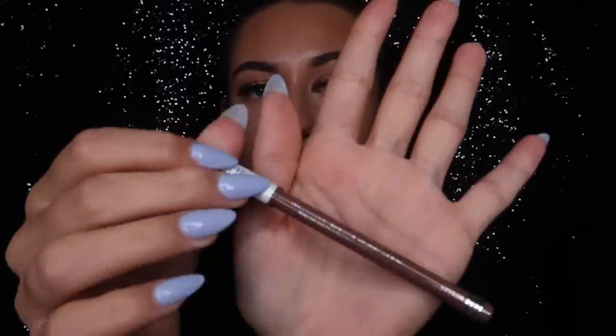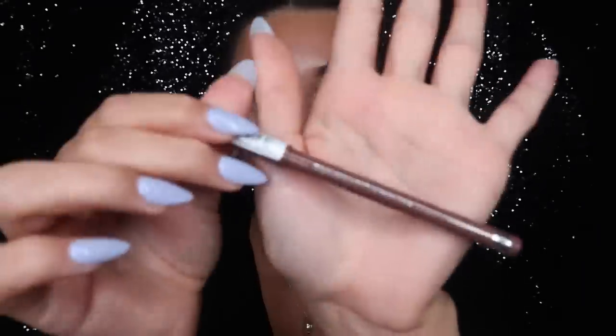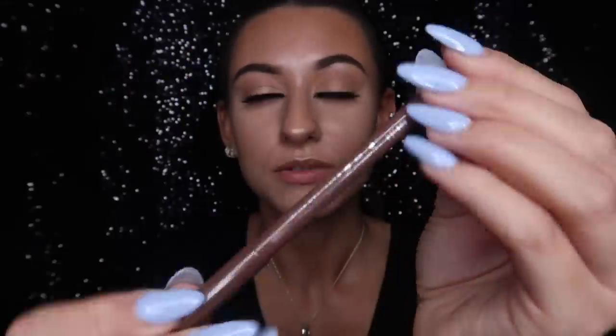Now for lips, which is the final step — and another thing loads of people have been asking about. My go-to lip look in my videos is the one I'm about to show you. I first like to line the outside of my lips using the Rimmel London Lip Liner in the shade Cappuccino. It's just this gorgeous brown colour and I very carefully outline my lips without going too over the top.